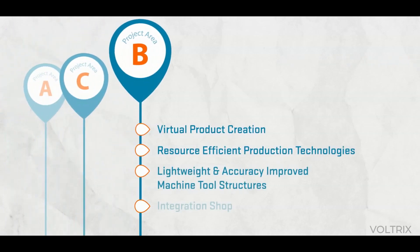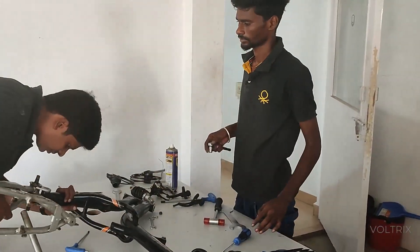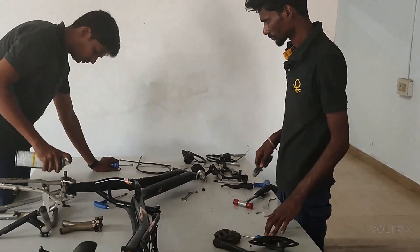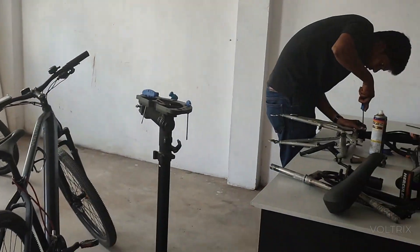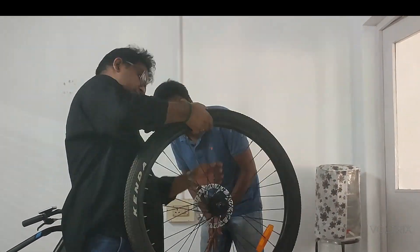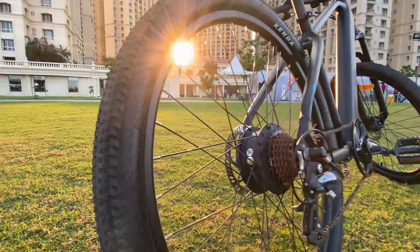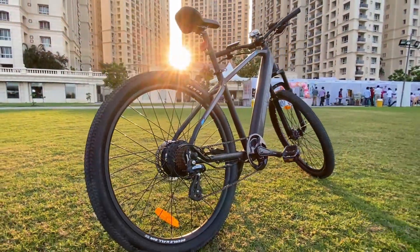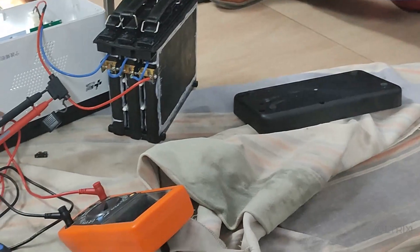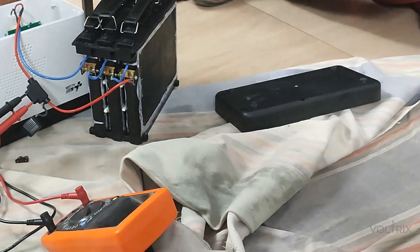Project Area B is researching the potentials of resource-efficient production technologies. From project development to production, through use and recycling, the entire life cycle of a product and the actions within the value creation network are screened. Old machines can be retrofitted with high-tech adaptronic elements, as well as new machines built with modular components, enabling them to be used longer and more flexibly in adapting to sustainability demands. Research on energy-saving welding processes, on environmentally friendly cleaning with dry ice, and on the reduction of poisonous cooling fluids is also conducted.